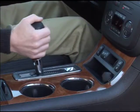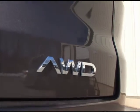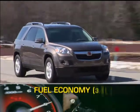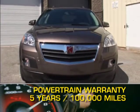Power is sent through a six-speed automatic transmission to the front wheels or available all-wheel drive. Here are the highest and lowest EPA estimates for fuel economy. The Outlook is backed by GM's five-year, 100,000-mile powertrain warranty.